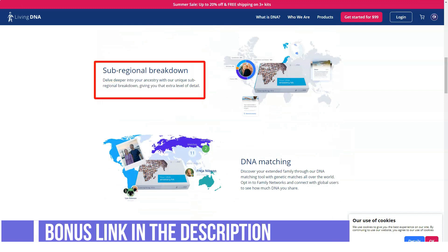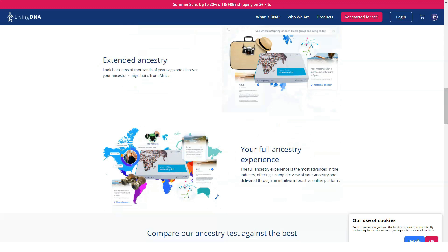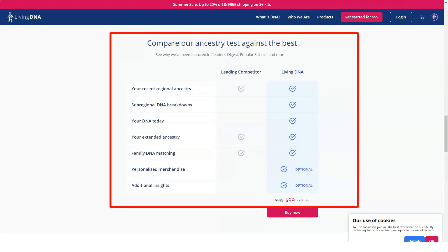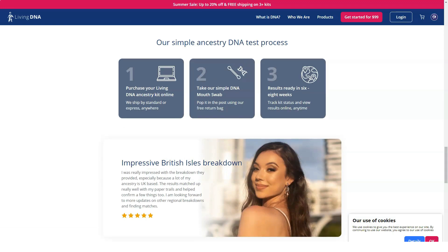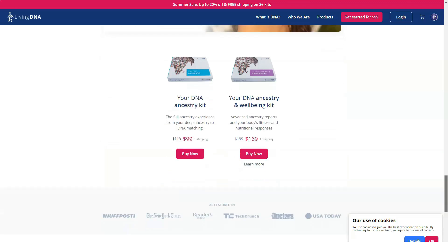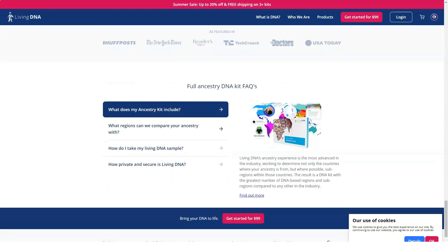These are good prices — the editor's choice award-winning 23andMe starts at $99. DNA tests are skewed towards US users because, as a nation of immigrants, there's a need to discover or confirm origins. This need isn't as present in Europe, where many families can trace their roots back hundreds of years. Living DNA still encourages Europeans to take the tests, as they can connect with distant relatives on other continents. The more in-country data available, the more accurate your results.